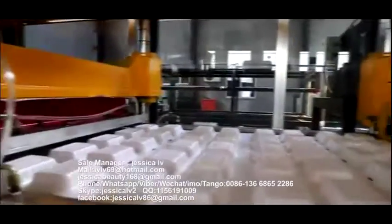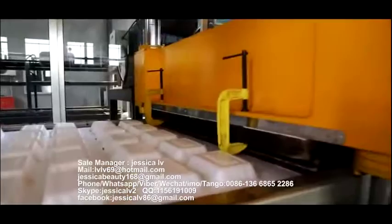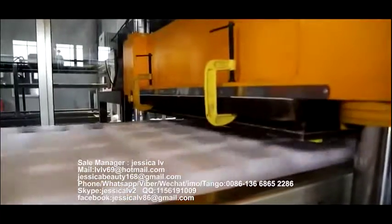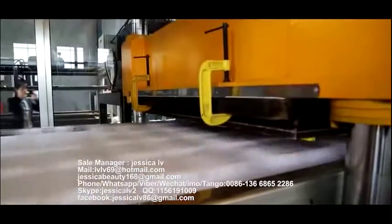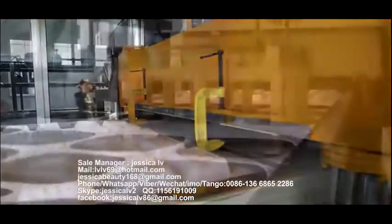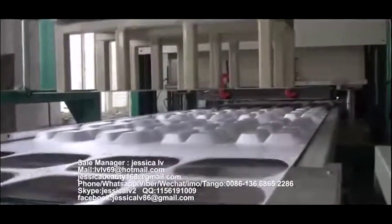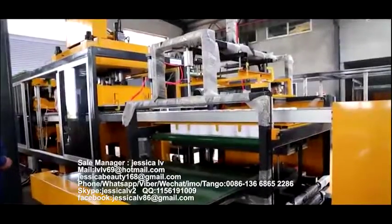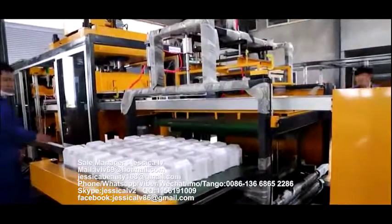Transmit it to the forming area. After forming, transmit it to the cutting area for cutting, making a further cut, and then store to the material feeding plate. After reaching a certain amount, they can be delivered out automatically.